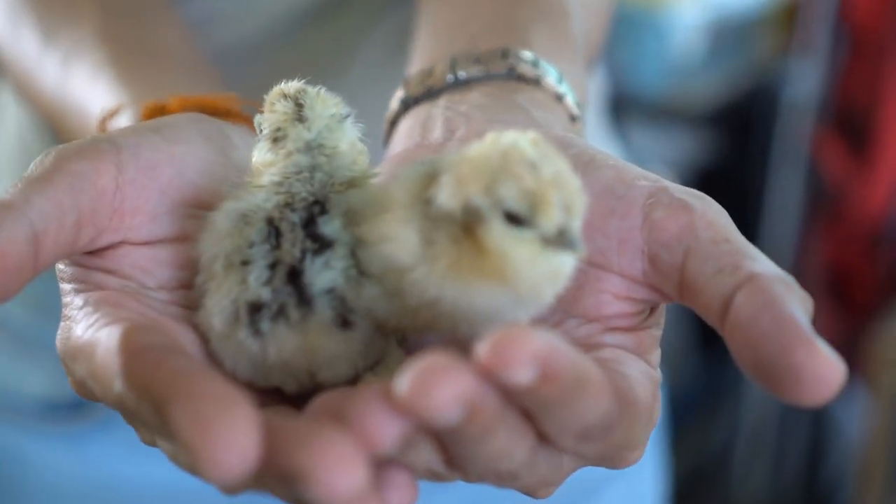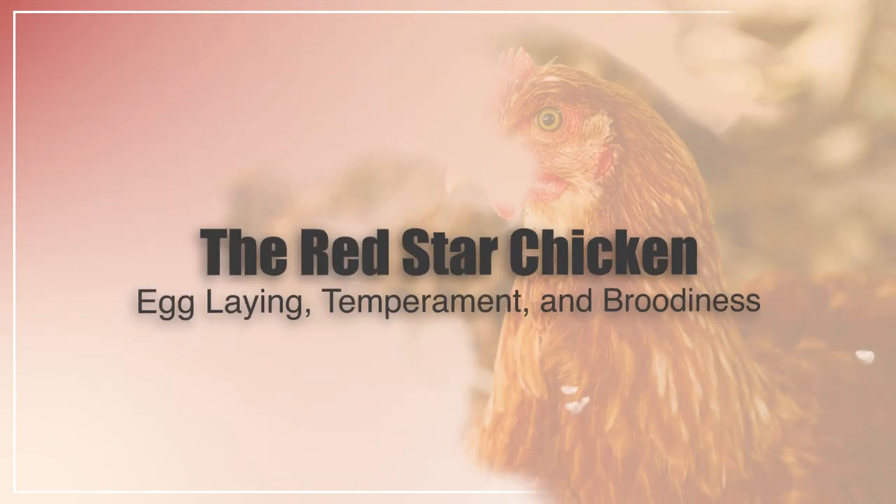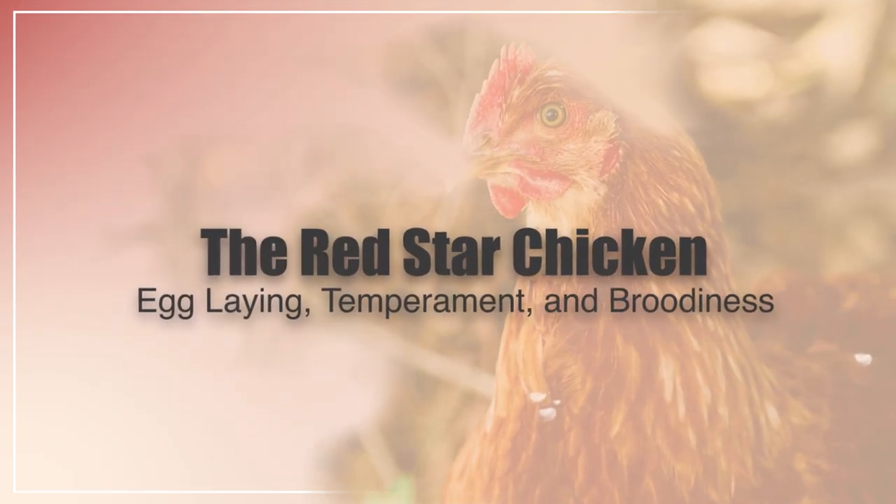Hi there. Welcome to the Happy Chicken Coop YouTube channel. Thanks for joining us today.